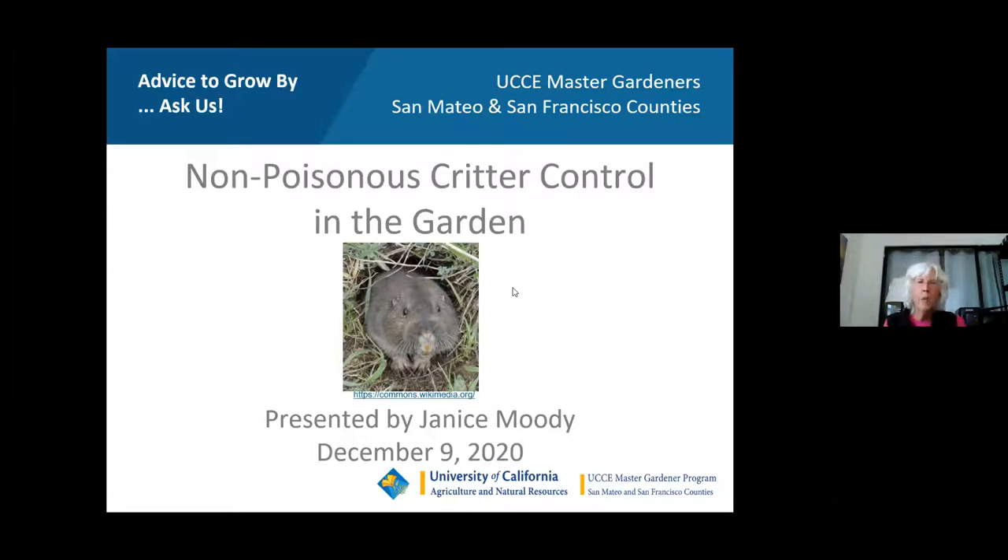We're going to start off today with gophers because everyone who is a gardener has gopher issues. Then we're going to talk about moles, deer, and rats. If there's time we'll also include some information on raccoons.